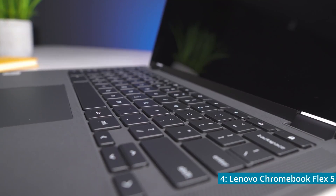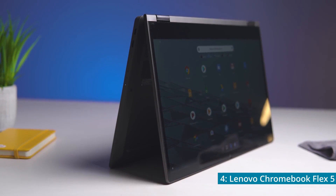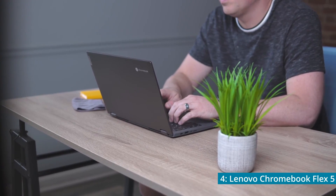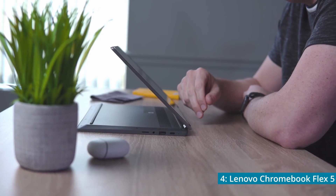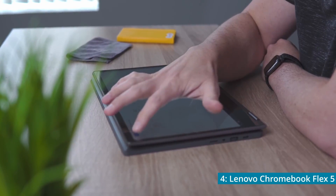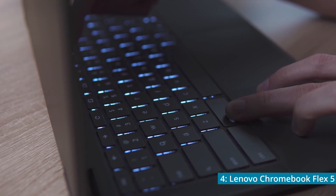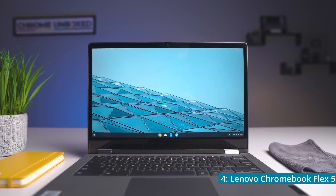This is a huge improvement over the C523 and one of the best processors that you will find in an affordable Chromebook. It also has 4GB of RAM and 64GB of storage. One of the weaker points of the Flex 5 though is its battery life, which maxes out at about 10 hours. A nice feature included is the ability to rotate the screen 360 degrees and use the Chromebook as a touchscreen, which is great for drawing or note taking. The Lenovo Chromebook Flex 5 currently costs $395, so you're getting a pretty great overall value. But you're not getting nearly as good performance, storage, or battery life as the next Chromebook on this list.